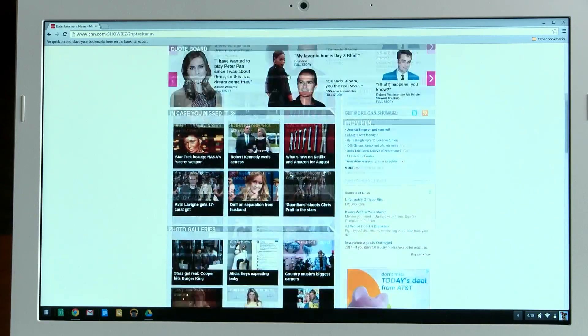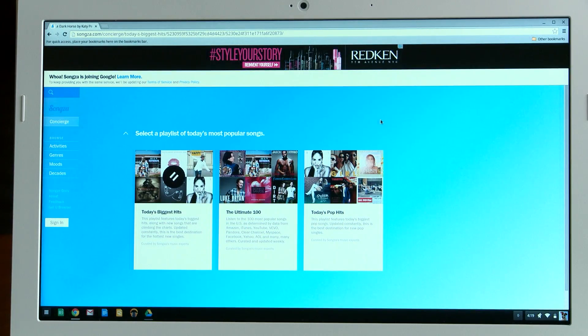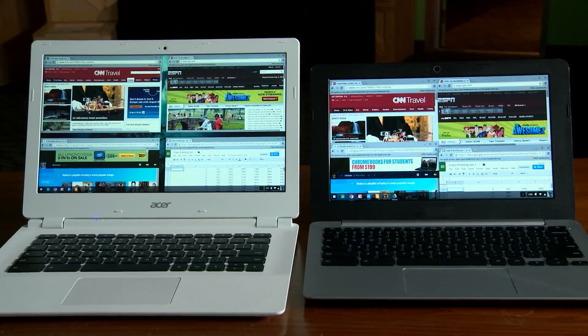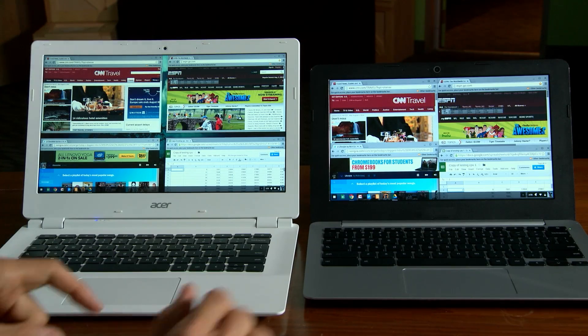Another common use case for Chromebooks is to have a bunch of different websites open all at once. The quad-core Tegra K1 easily outperforms dual-core processors like the Celeron found on many other Chromebooks. Here we have two websites open — CNN and ESPN — with Songza streaming music in the background and Google Docs fired up. I'm going to run a Google Docs calculation on both machines at the same time.